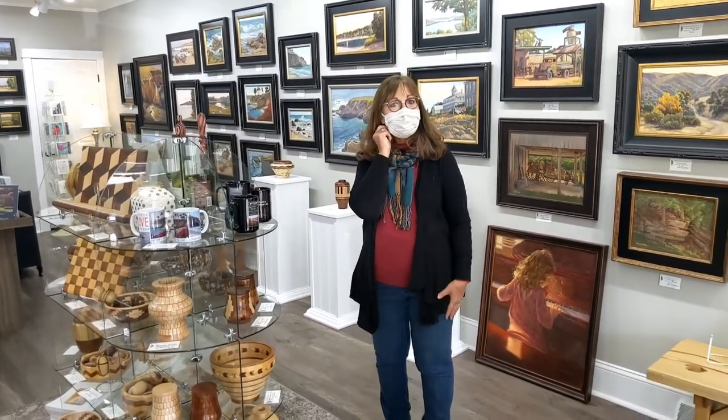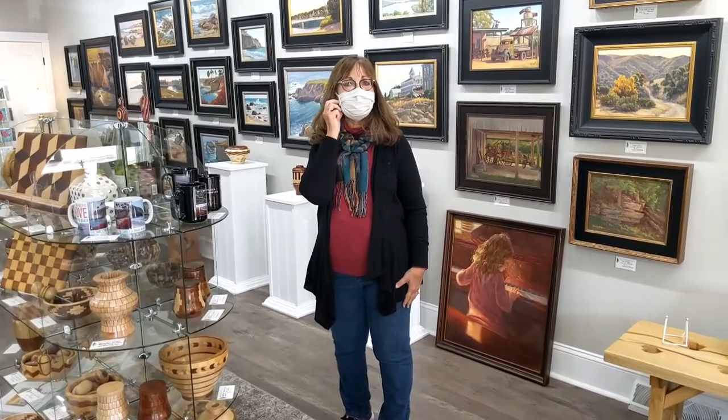Thanks for letting us come in today — we certainly appreciate it. Look at your beautiful gallery!